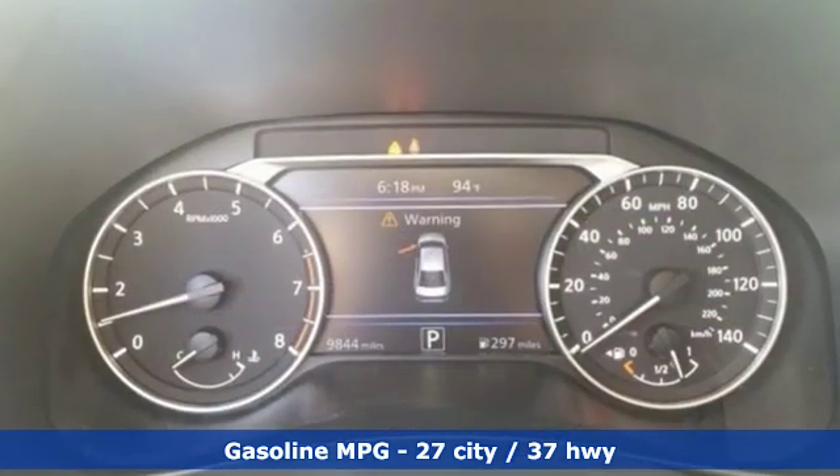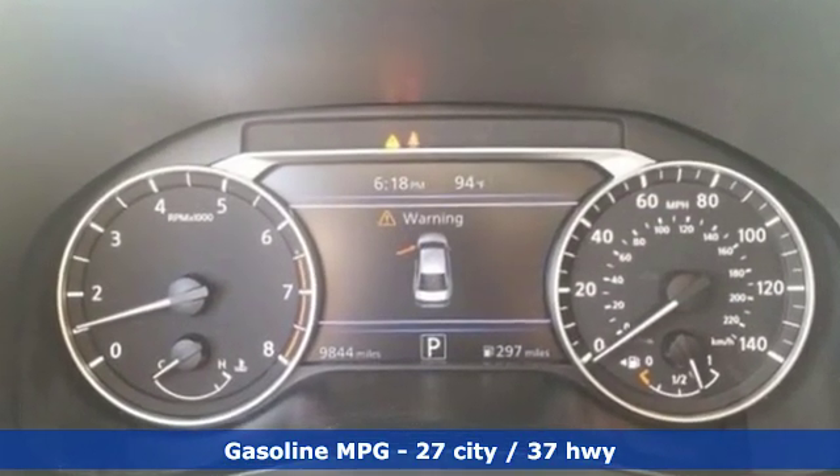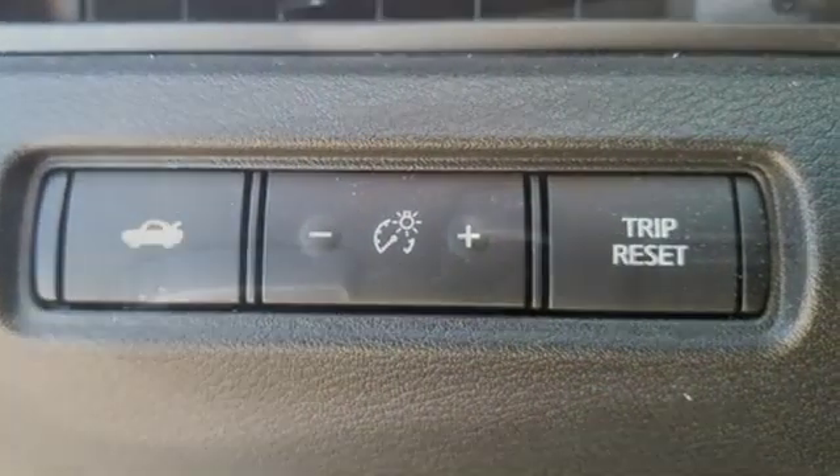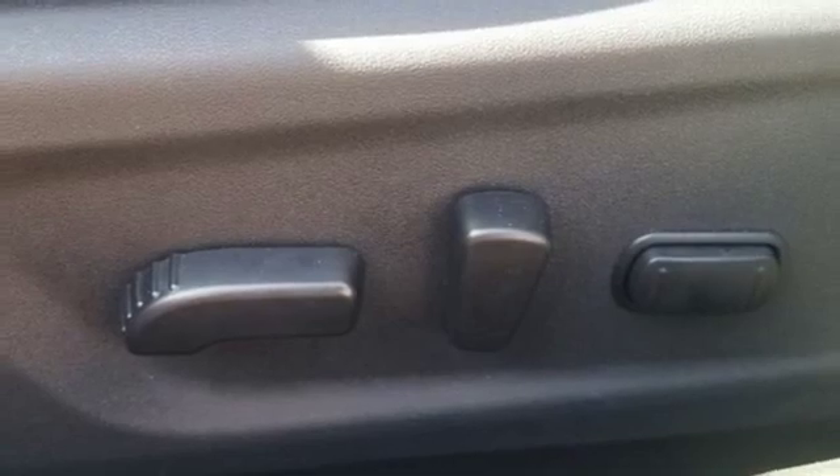It's well equipped with the features you need: streaming audio, power heated mirrors, front heated leather sport seats, doors and push button start proximity key.